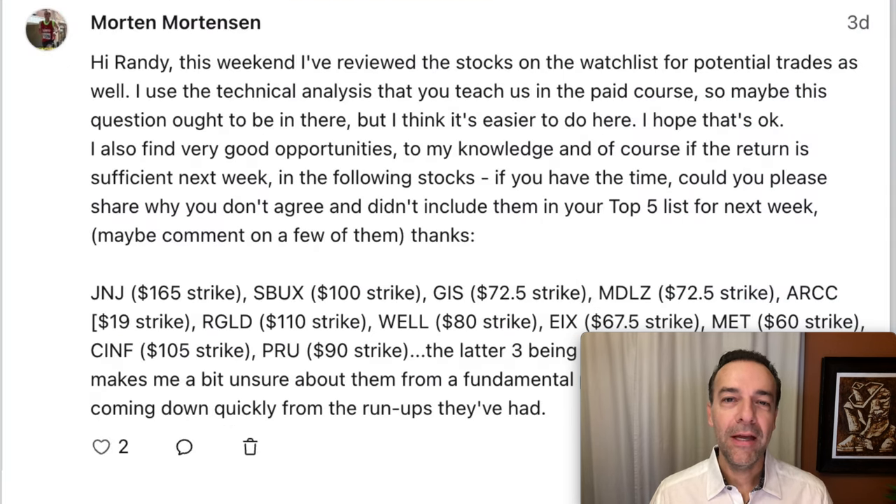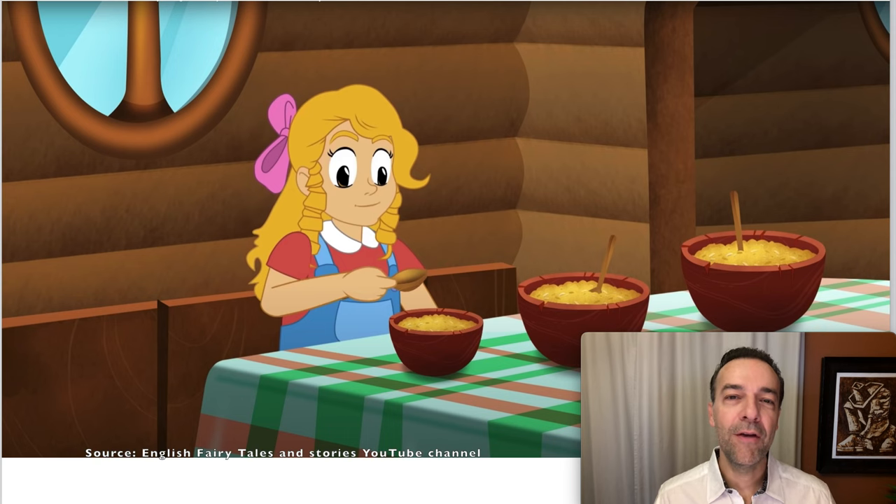And that's where Morton's question comes into play. He asked me about several companies that were not in my top five list this week, so I thought we could go through Morton's list here. I'm going to talk about what I like and don't like about each one of these companies from a technical aspect right now. This will help you understand the thought process I go through every time I'm placing a new stock and option trade.